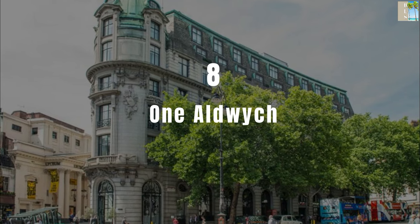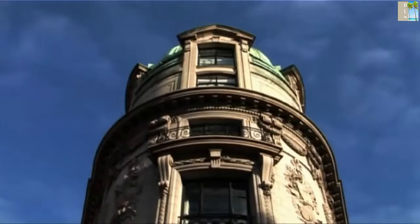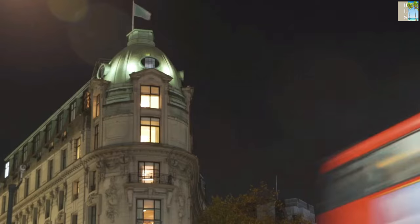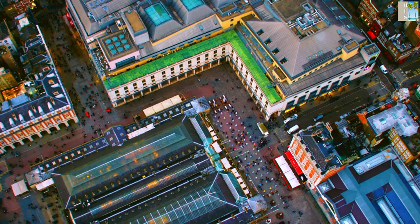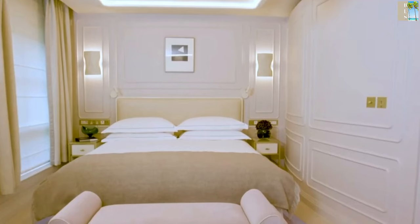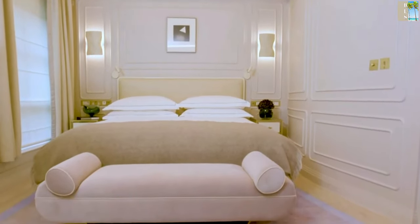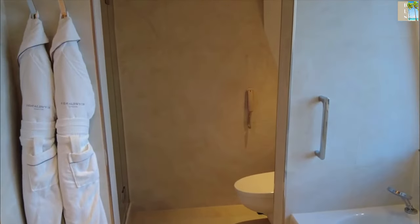Number 8: One Aldwych. Centrally located in Covent Garden, One Aldwych offers 5-star luxury accommodation. The hotel's ultra-modern facilities include a swimming pool with underwater music, which is amazing. One Aldwych's recently refurbished contemporary rooms have Bluetooth accessible speakers and fresh flowers which are delivered daily. The sleek ensuite shower rooms have Mitchell and Peach toiletries provided.